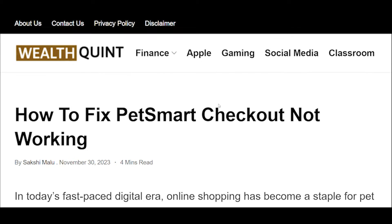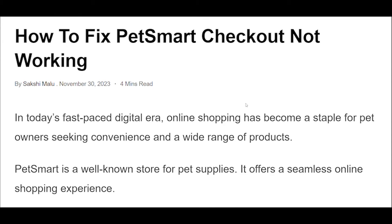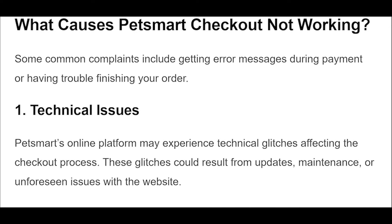How to fix PetSmart checkout not working. Sometimes, simply refreshing the checkout page can resolve temporary glitches.